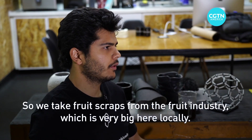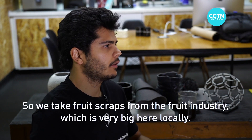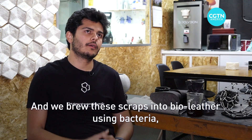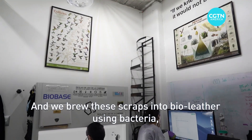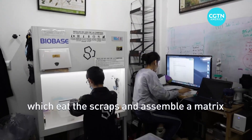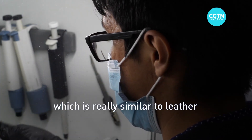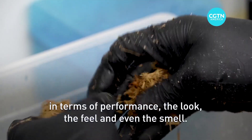We take fruit scraps from the food industry, which is very big here locally, and we brew these scraps into leather — into bio-leather — using bacteria that eat the scraps and assemble a matrix which is really similar to leather in terms of the performance, the look, the feel, and even the smell.